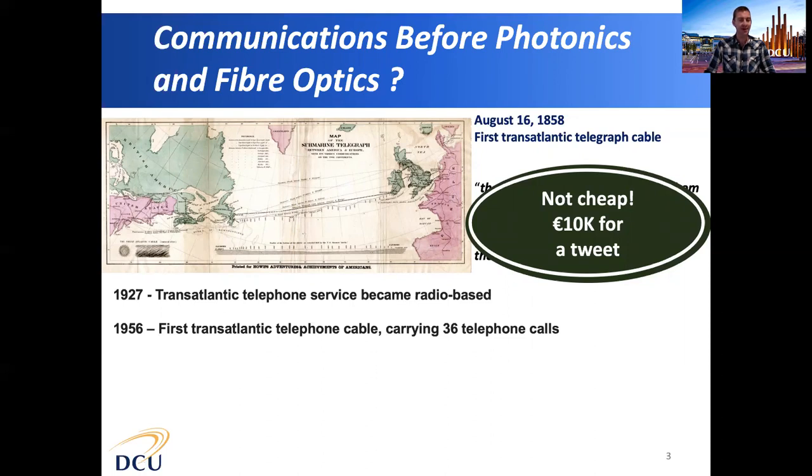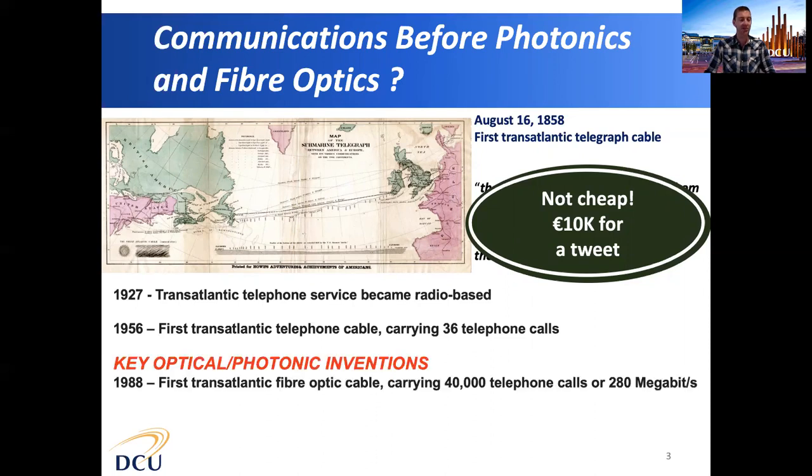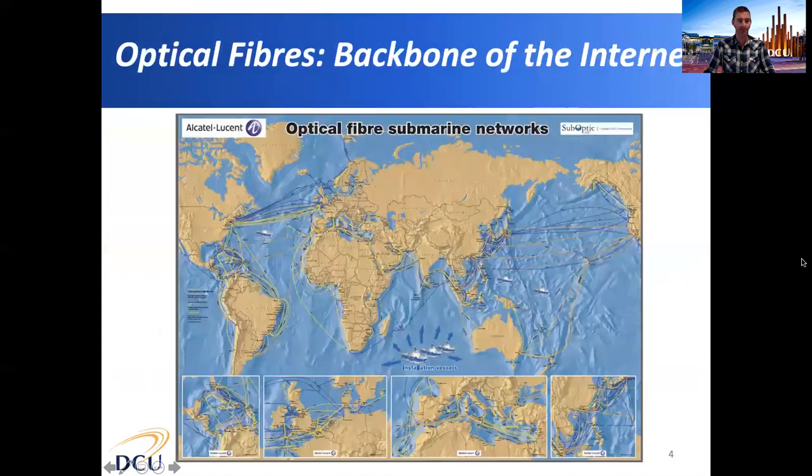In the 1960s and 1970s we developed our key optical and photonic technologies. These resulted in the very first transatlantic fibre optic cable, which could carry 40,000 calls or 280 megabits per second. Skip forward to today and Google are currently installing a 250 terabit per second optical fibre link between Europe and North America. Optical fibres now form the backbone of the internet, crisscrossing all of the oceans and continents on this planet.